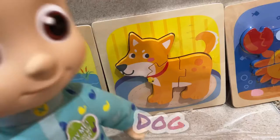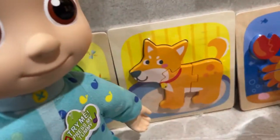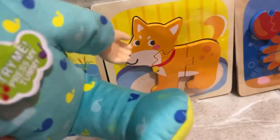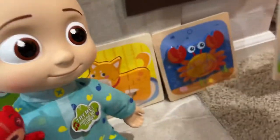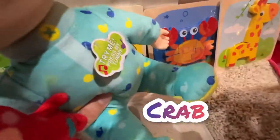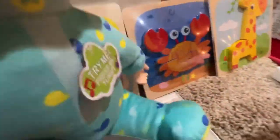And the next animal is a dog. The dog makes a woof-woof sound and it's orange color. That's the giraffe, Andrew. And then this one is a crab. The crab has two arms right here that they can pinch you. And it's orange color. See? They have many legs.